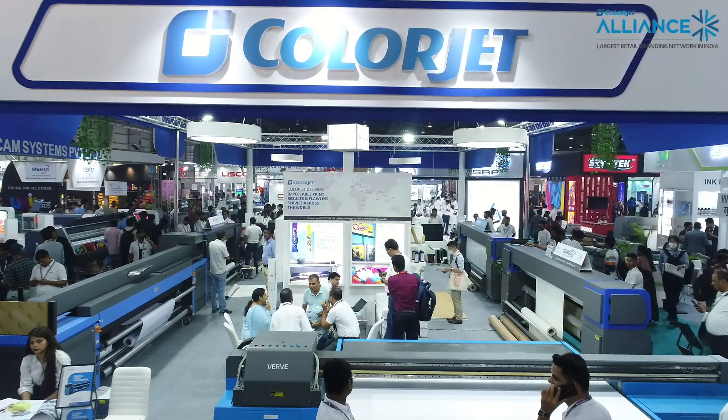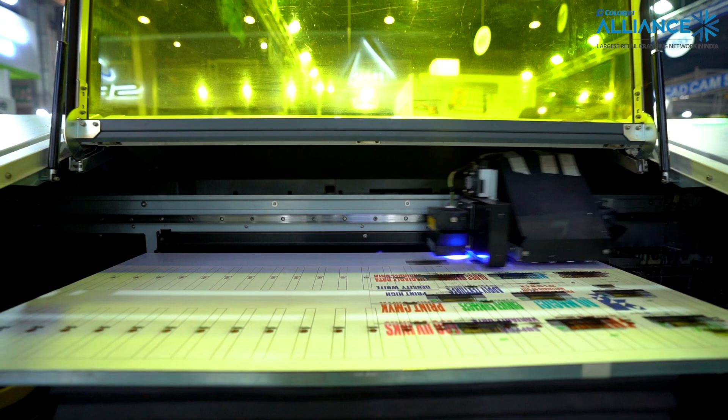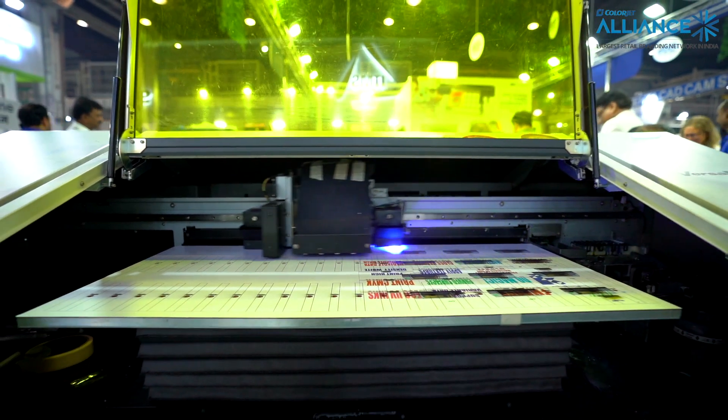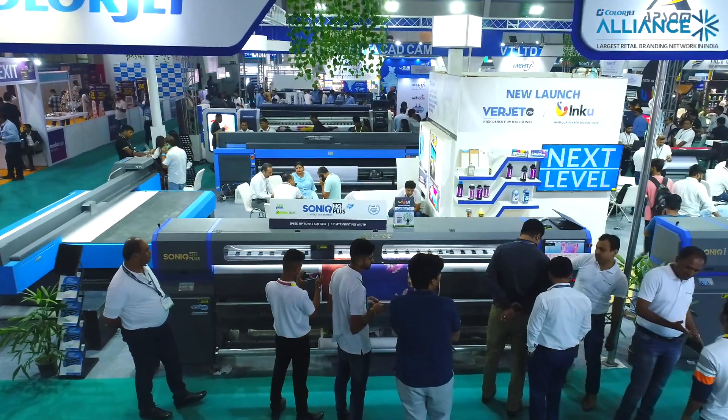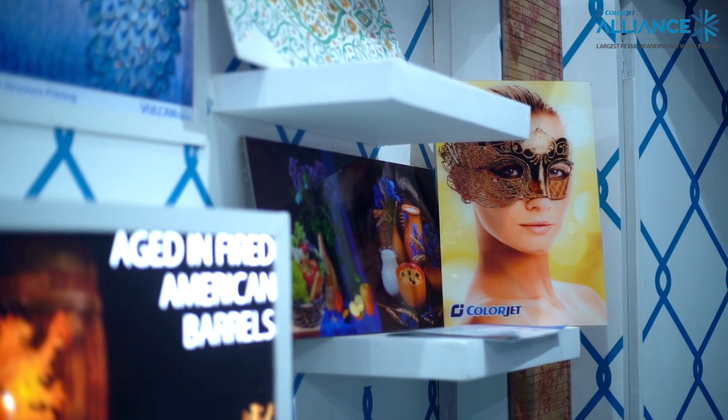Being a part of the ColorJet group, we have a wide network of our PSP vendors where we can give you all the solutions from Jammu to Kanyakumari, from Gujarat to Northeast. We make sure your color quality and your brand quality is maintained across the country.